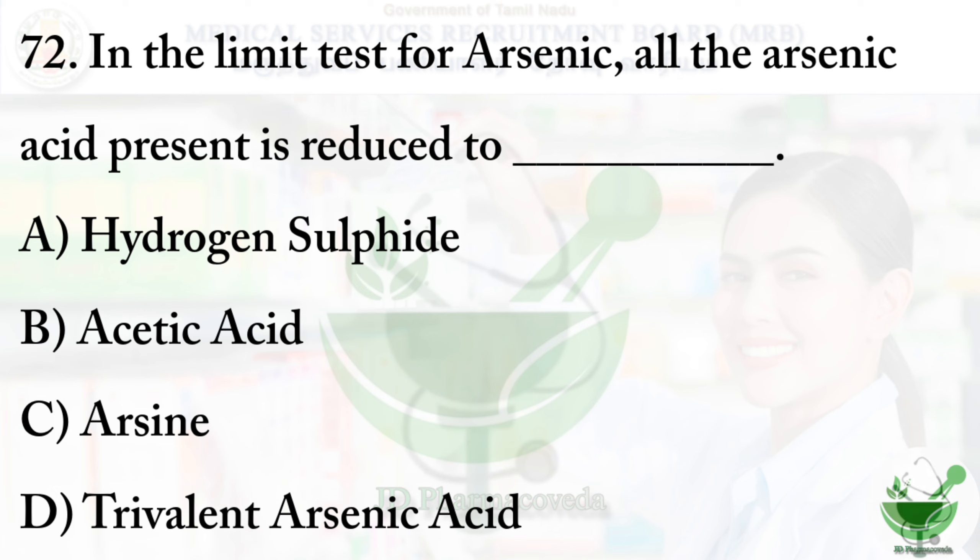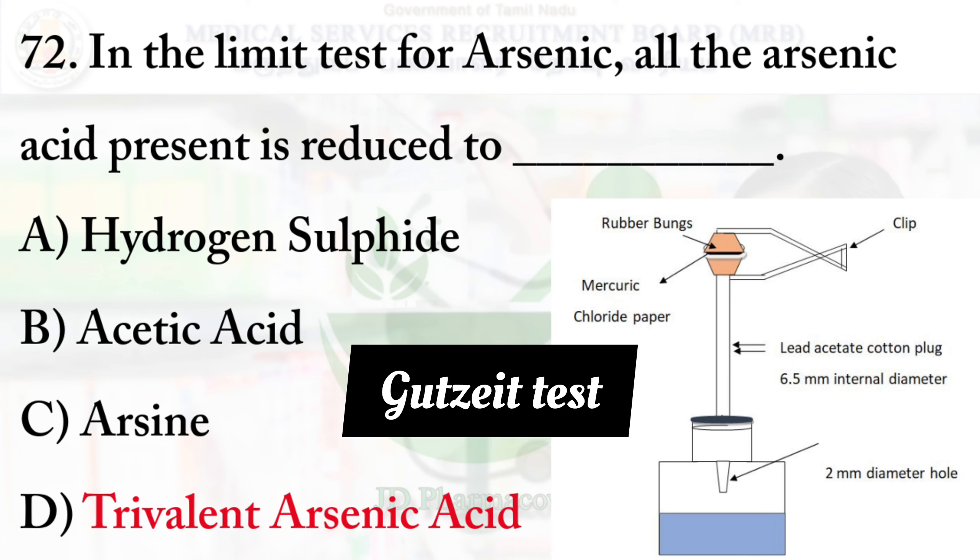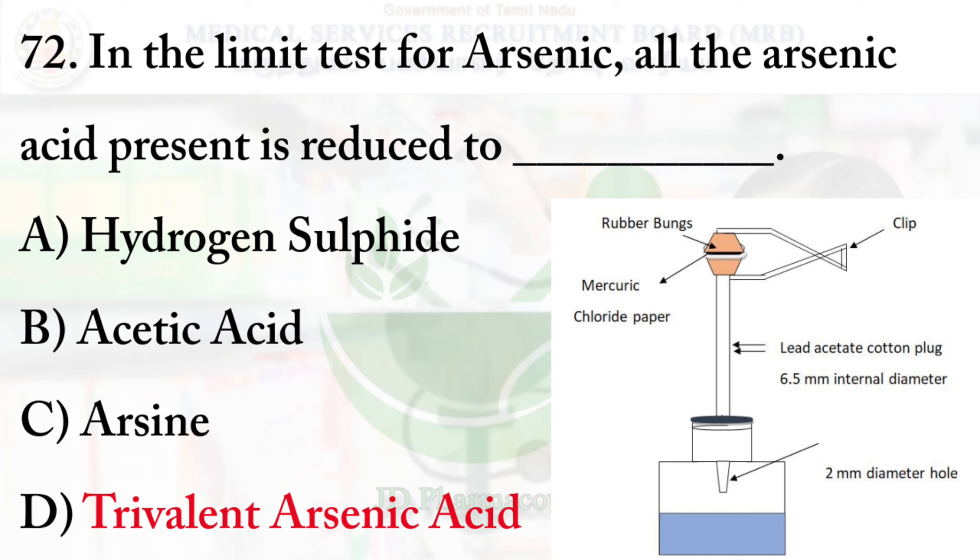Question number 72: In the limit test for arsenic, all the arsenic acid present is reduced to dash. Option A — hydrogen sulfide, option B — acetic acid, option C — arsine, option D — trivalent arsenic acid. The right option is option D, trivalent arsenic acid. The limit test of arsenic is also known as the Gutzeit test.